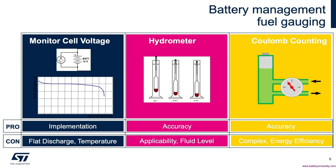Hydrometers are employed for chemistries like lead acid, in which there is a fluid that can be evaluated. For example, for lead acid chemistry, sulfuric acid density increases as the lead acid battery charges, which can be measured with a hydrometer via specific gravity. Obviously, if the fluid level changes, the ability to accurately estimate state of charge can also be affected.